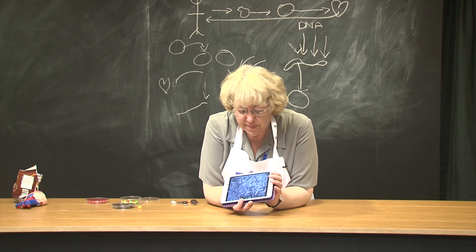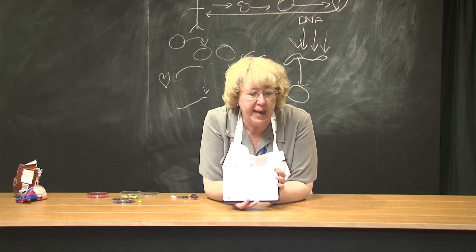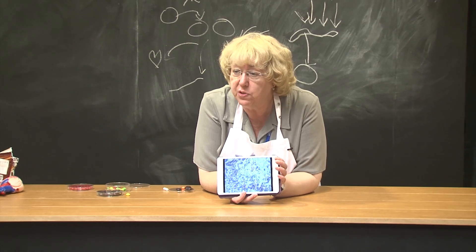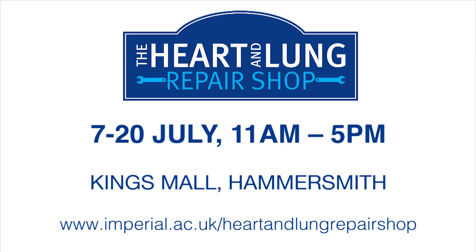I'm just showing you some videos now of the cells that we've made. There are some real ones over there if you want to go and look down the microscope at them. Thank you.